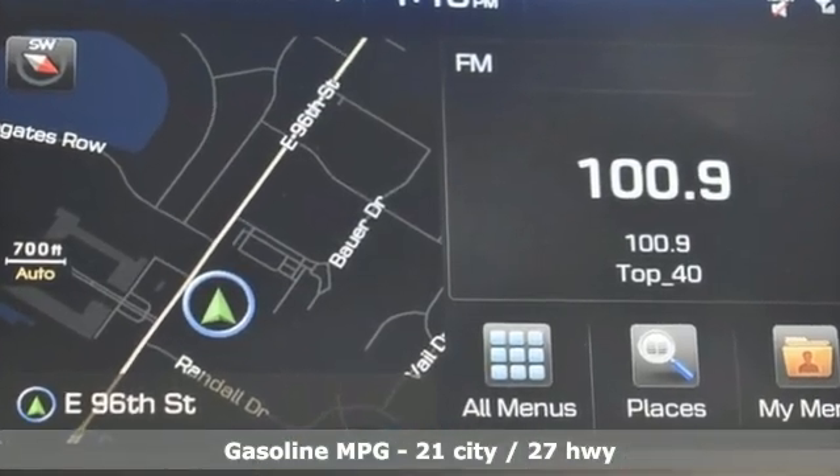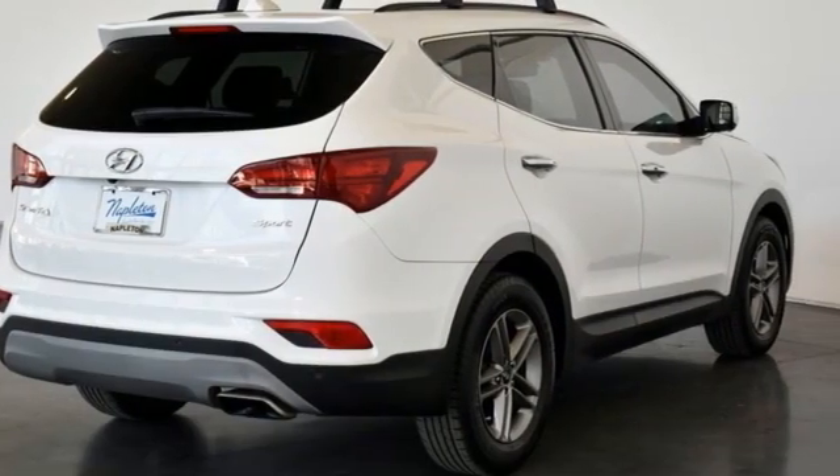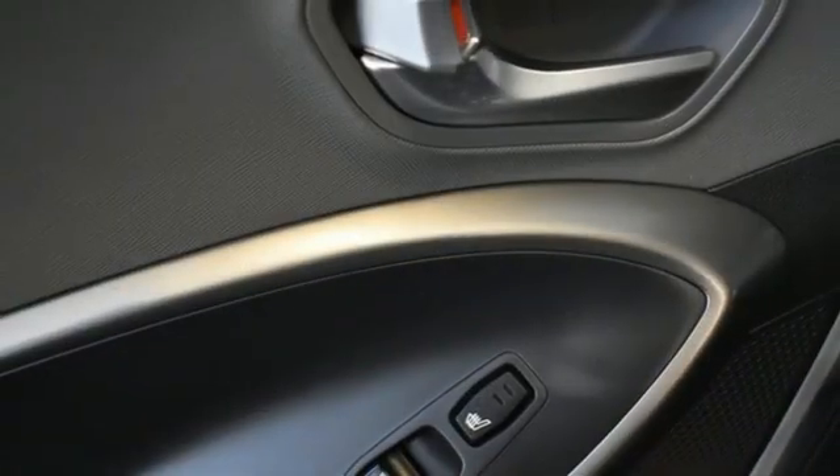Inline 4-cylinder engine, dual zone climate control, integrated navigation system, rear parking sensors, heated steering wheel.